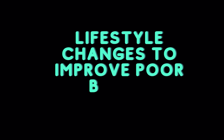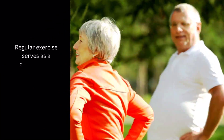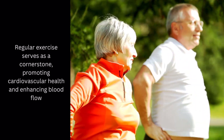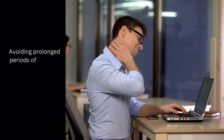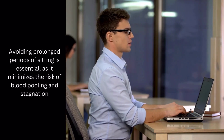In addition to integrating these nutrient-rich foods, fostering better circulation involves pivotal lifestyle adjustments. Regular exercise serves as a cornerstone, promoting cardiovascular health and enhancing blood flow. Maintaining a healthy weight reduces strain on the circulatory system, further supporting optimal function. Avoiding prolonged periods of sitting is essential, as it minimizes the risk of blood pooling and stagnation.